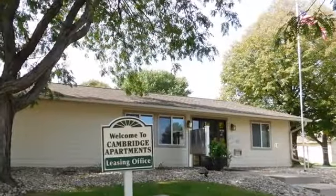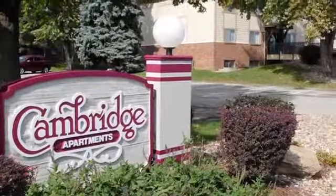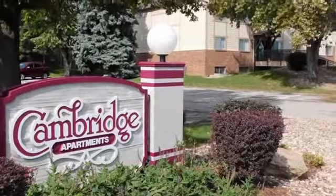Stop by soon and take a personal tour. You'll soon see why Cambridge Apartments is such a great place to live.